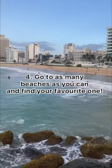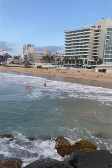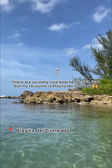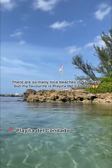Number 4: Go to as many beaches as you can and find your favorite one. There are so many nice beaches in San Juan. My favorite is Playa del Condado.